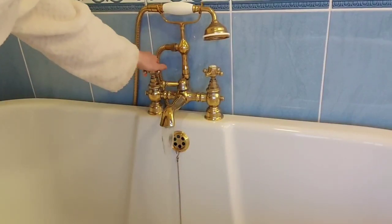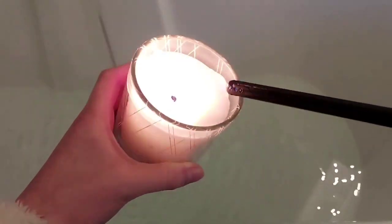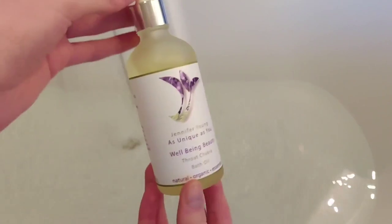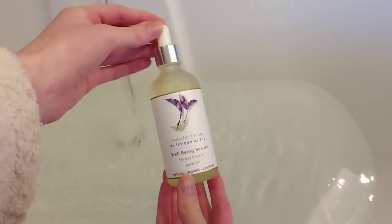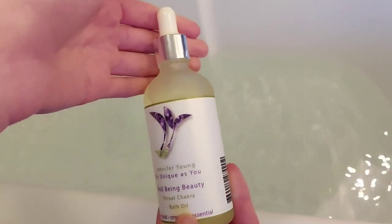To start off my pamper night, I fill up the bath and of course light the candle. In the bath I use the Throat Chakra Bath Oil by Jennifer Young, as unique as you, from Beauty Despite Cancer. She sent me a few other products which I will be using later on.